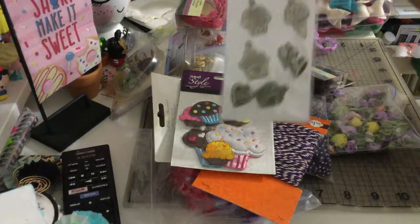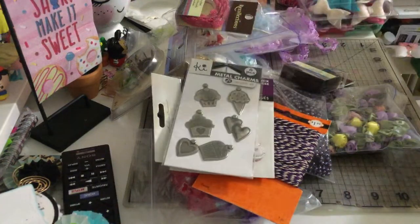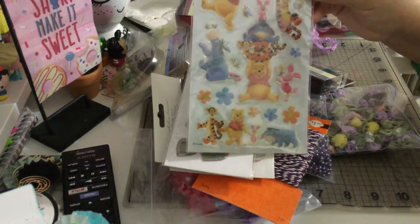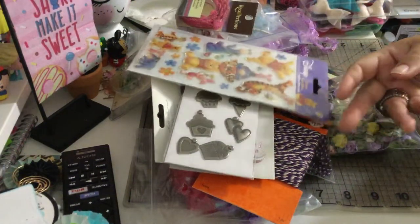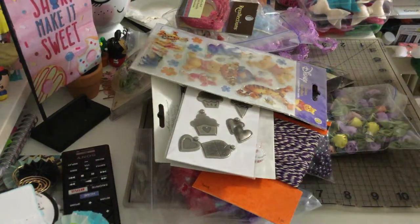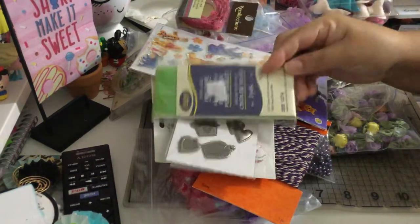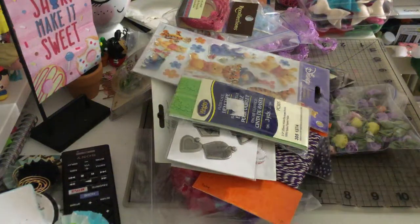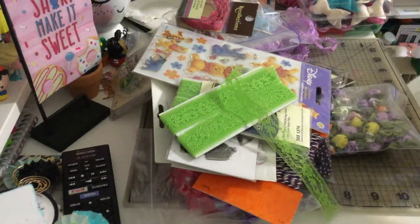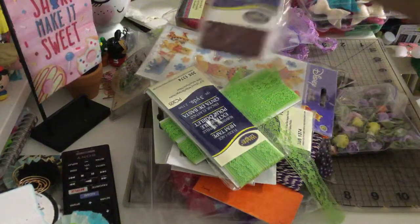I also got some metal embellishments from Hampton Art, some Winnie the Pooh puffy stickers, and some ribbon — three yards in green, my favorite color. One was already open. I also have one more in green and one in burgundy.